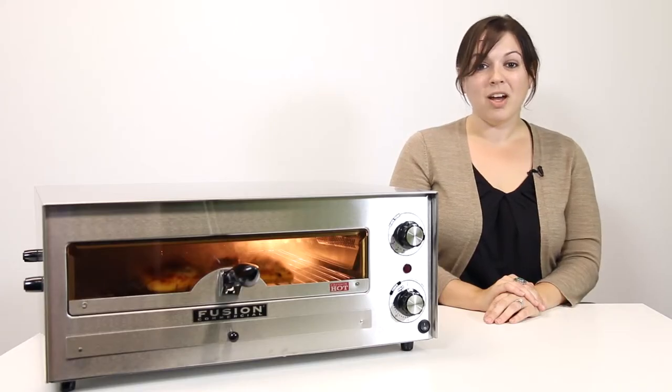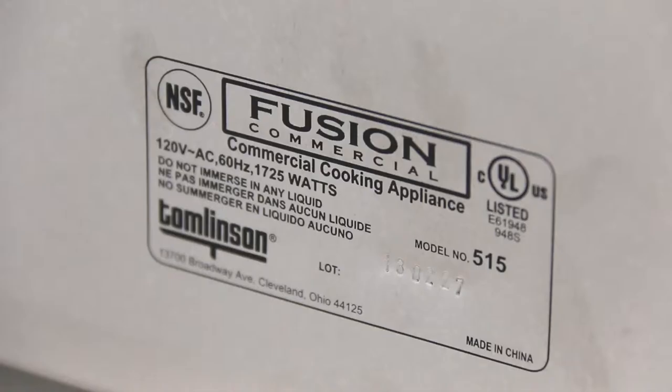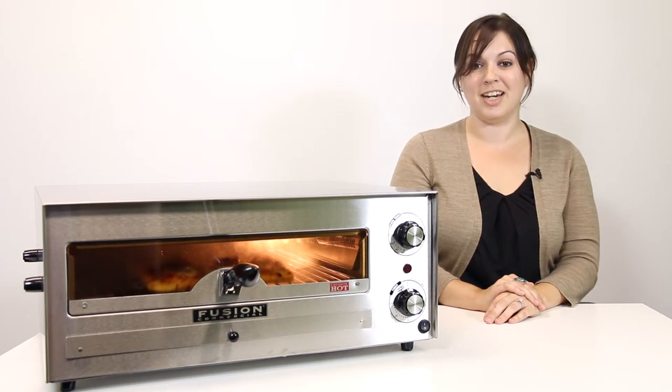This pizza oven bakes all kinds of frozen pizza including thin crust, regular crust, and rising crust, as well as popular frozen snack foods and single serve entrees. UL and NSF approved, available in two sizes for pizzas up to 16 inches and 12 inches in diameter.